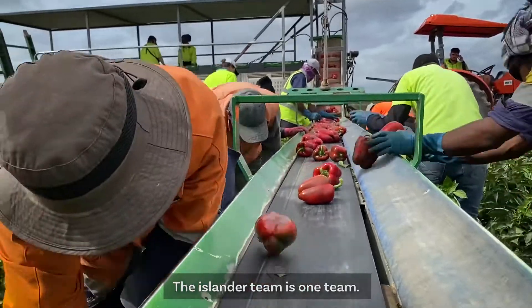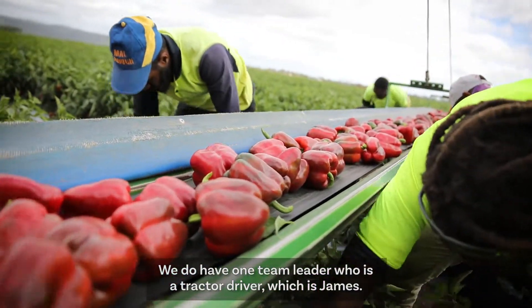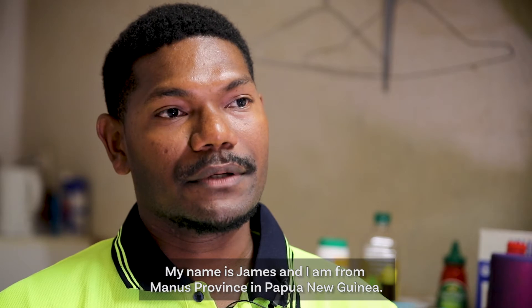The Islander team — we have one team leader who's a tractor driver, which is James. My name is James and I'm from Manus Province in Papua New Guinea.